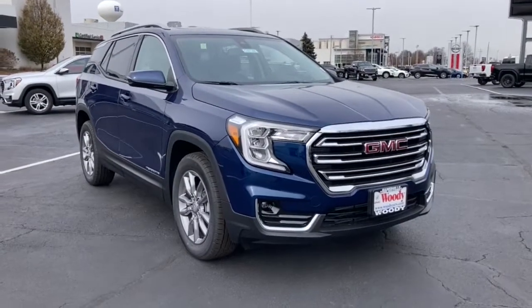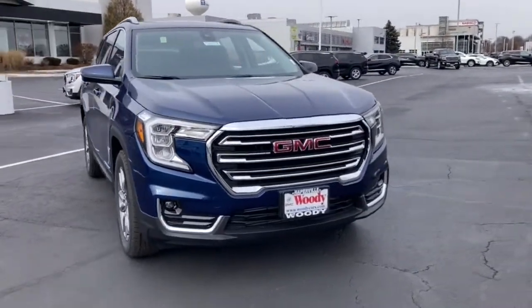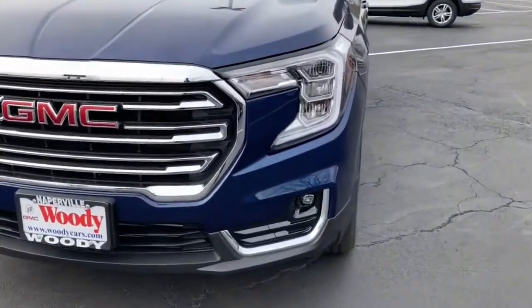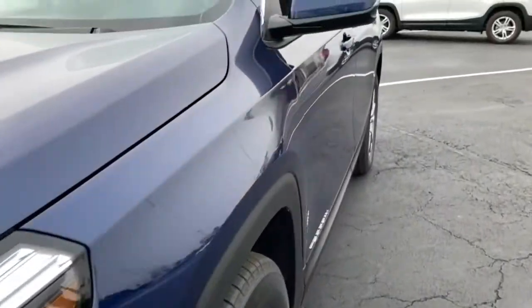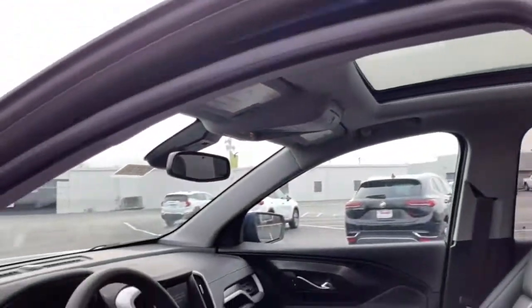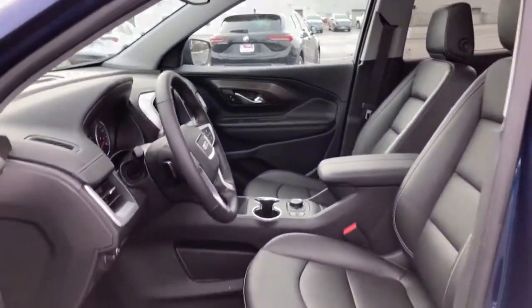You just found the 2022 GMC Terrain. Answer the call to drive boldly into the future. Modern styling, advanced safety and infotainment tech, and a suite of creature comforts are on board to make every drive secure, confident, and relaxing.